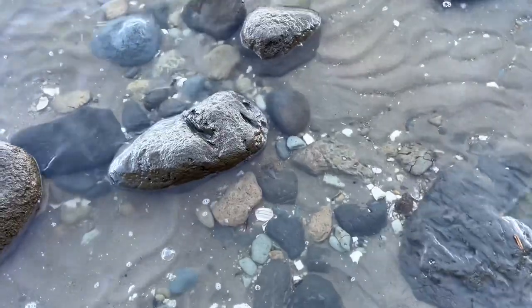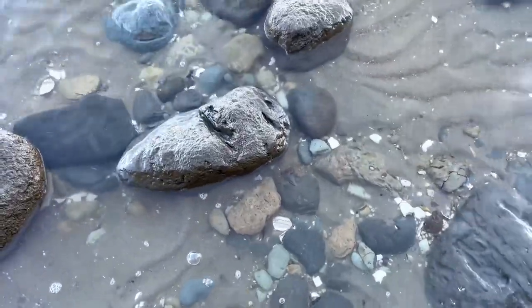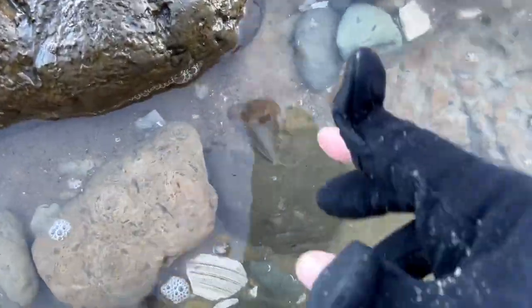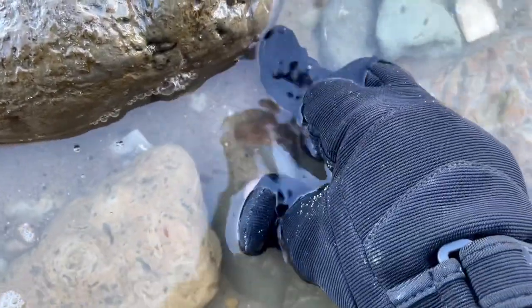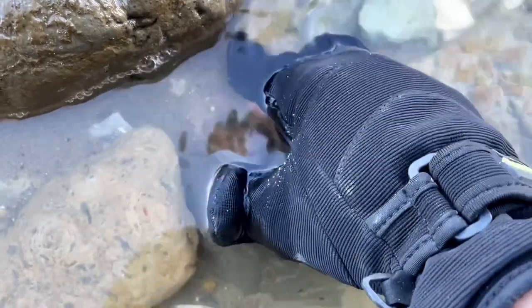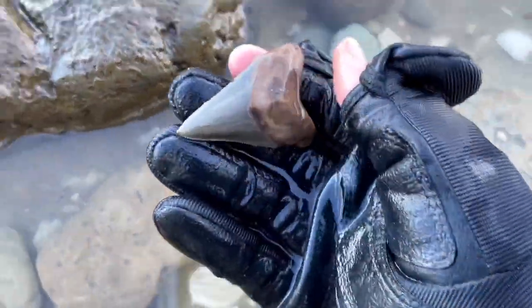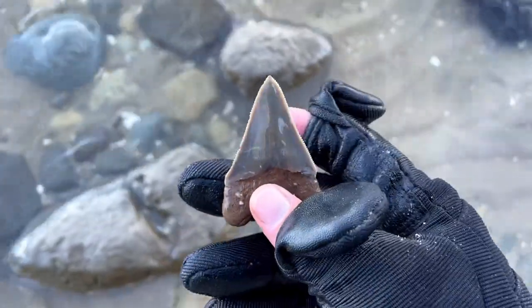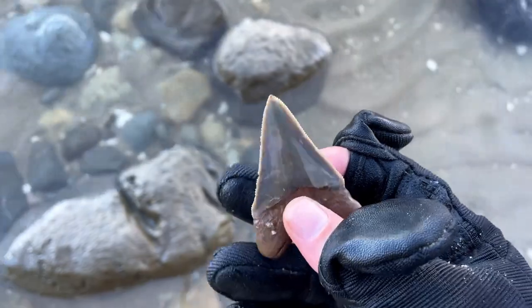Despite the amazing conditions, it's been a relatively slow day so far, but I just spotted a meg in the water. It's not very big, but it looks like a nice one. Check this out. See it? It's right there. Missing the borlet, but oh man, look at the serrations. It's got the tip.